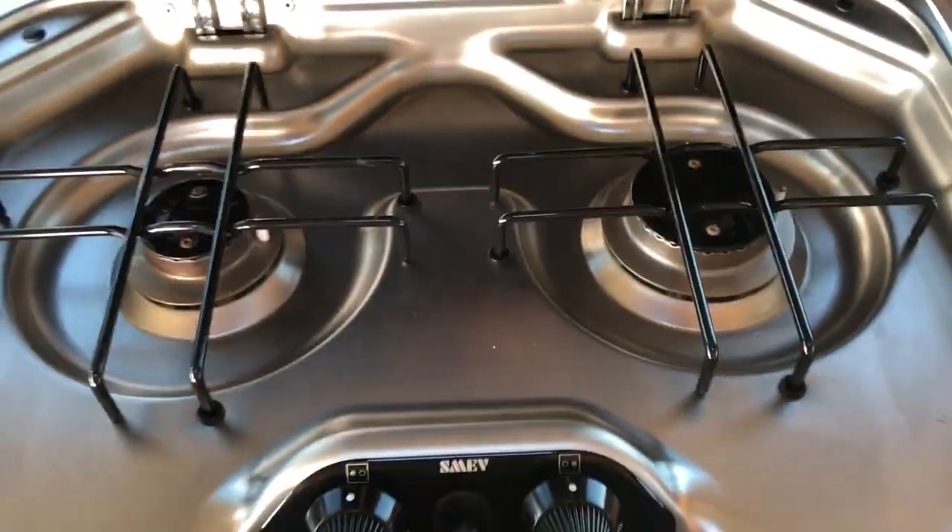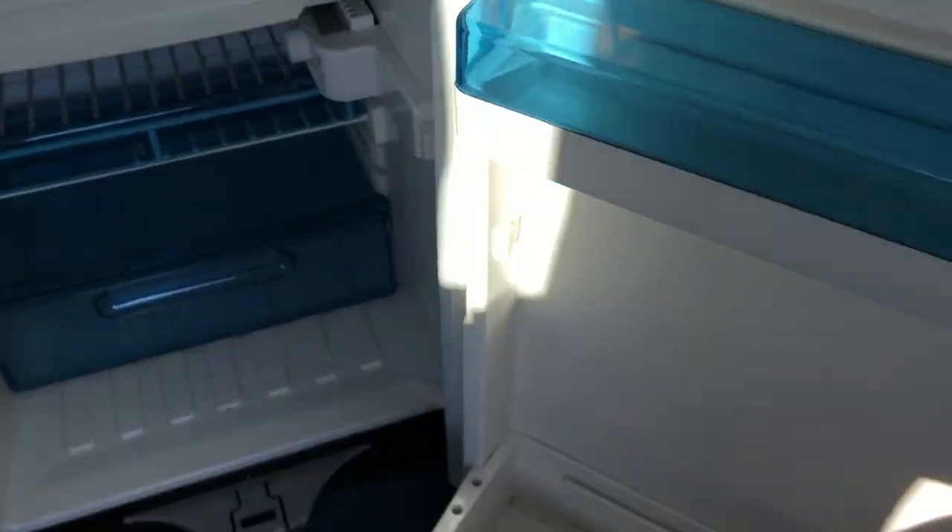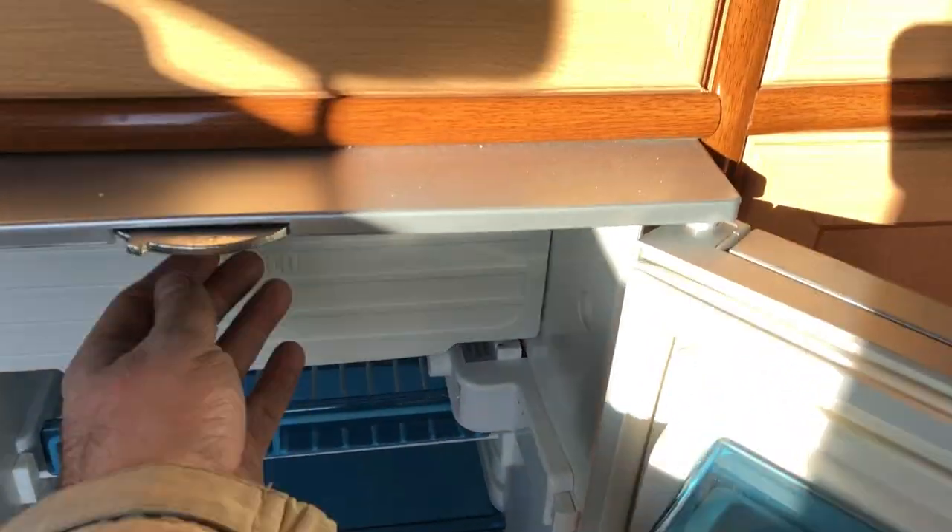There's a two-gas-burner hob — again spotless — cold running water, and an electric Waeco fridge, again spotless. There's a gas bottle, and upstairs it can be used as a bedroom for two small children.